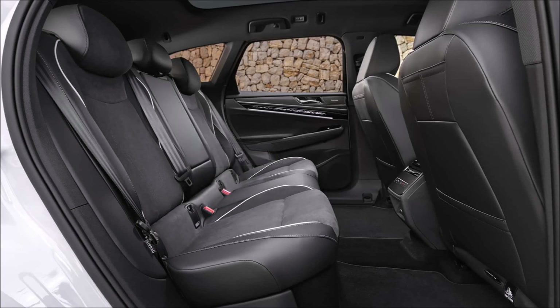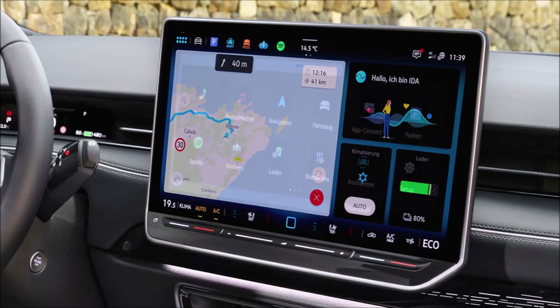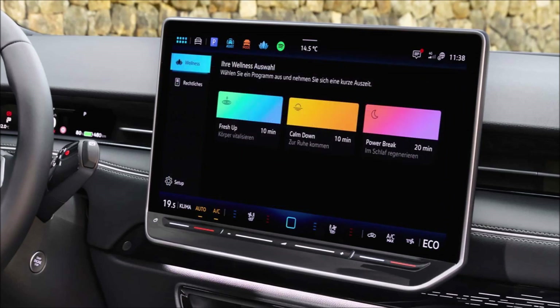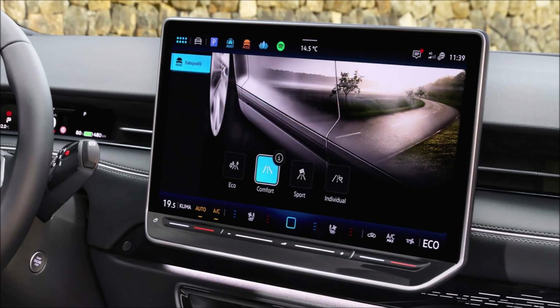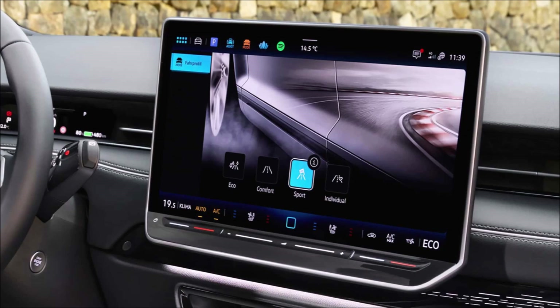Up front is no different from an ID7 sedan — you've got the same small digital instrument pack and a large 15-inch tablet touchscreen floating above the center of the dash. What is new is the integration of ChatGPT AI tech, something VW revealed at CES in Las Vegas earlier this year. The sedan is also set to get the same package, which promises an improved IDA voice assistant that can operate more car features and research information online, plus a head-up display that now shows navigation instructions from Apple CarPlay and Android Auto.